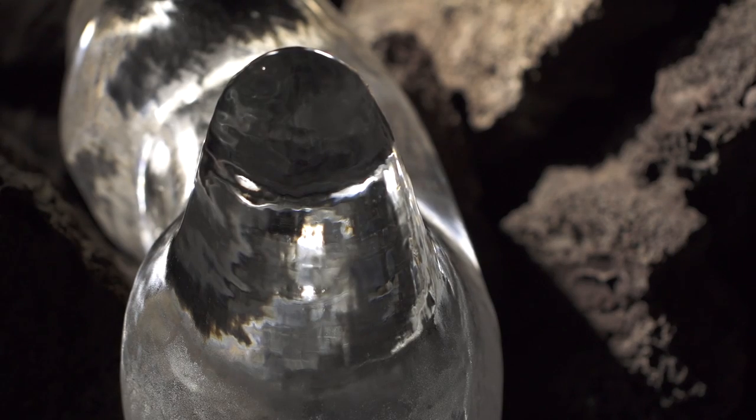Things are changing on the surface, and as they change on the surface, the underground is also impacted. The bottom line is that things are changing inside of Crystal Ice Cave.